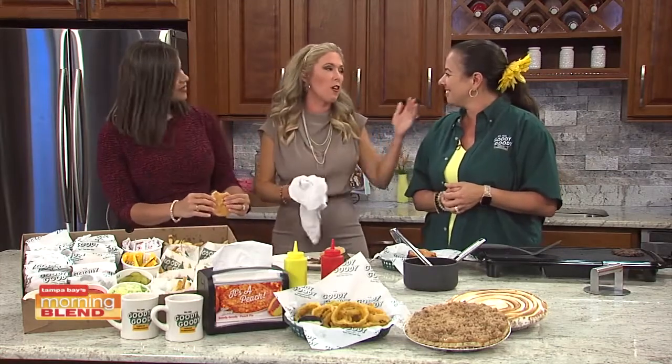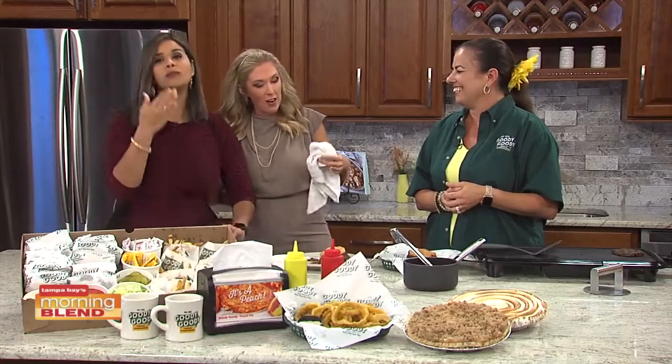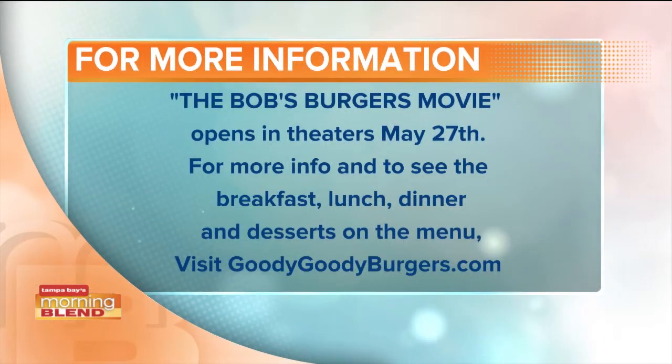This has been so much fun. Thank you for coming here. I'm so glad to officially have the co-host now because that means when I'm chewing, she can officially talk. You cannot forget to visit theaters for the Bob's Burgers movie, opening May 27th in a theater near you. Thank you so much, Andrea.